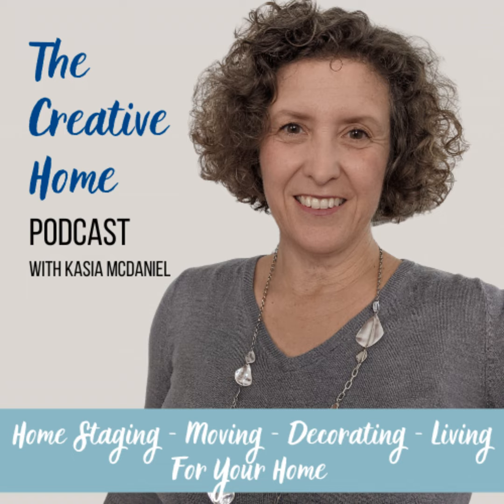Hi, it's Kasia McDaniel, and I am a home stager decorator, and you're listening to the Creative Home Podcast, where I talk about staging and decorating and all things associated with your home. So take a listen.